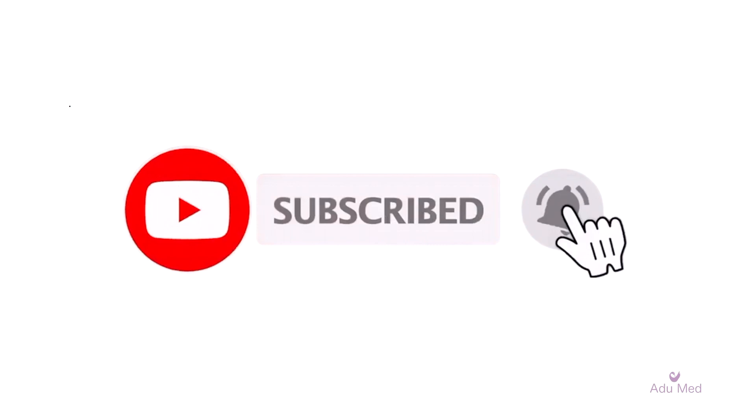Thanks for watching today's video. Don't forget to like and subscribe to see more content like this, and make sure you check out our other case study videos if you found today's video helpful.